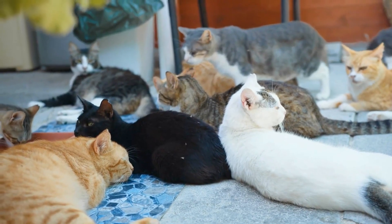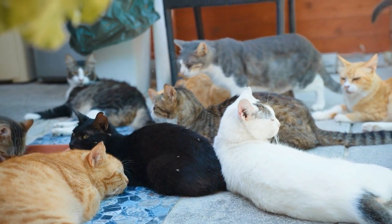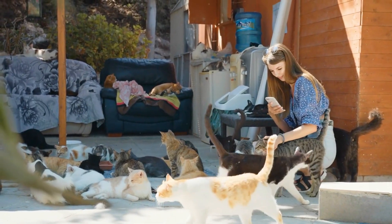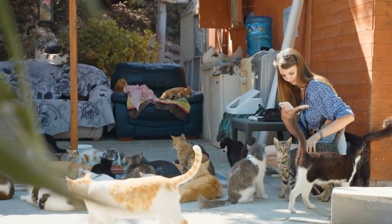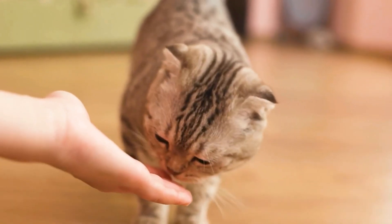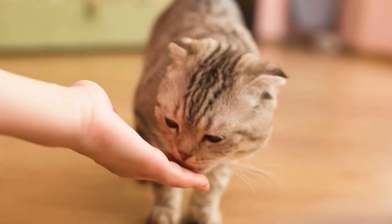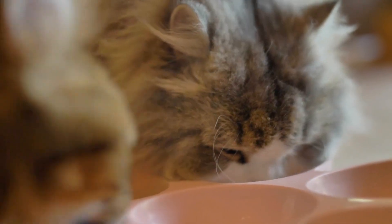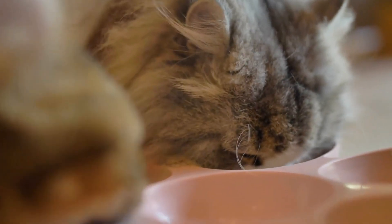The amount you feed your cat will depend on their age, size, and activity level. Be sure to check the feeding guidelines on the package and adjust as needed to maintain a healthy weight. If you're switching to Meow Mix from another brand, do so gradually over 7-10 days to avoid digestive upset. Mix increasing amounts of Meow Mix with the current food until your cat is fully transitioned.